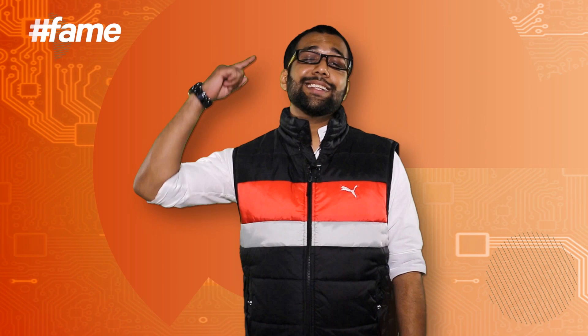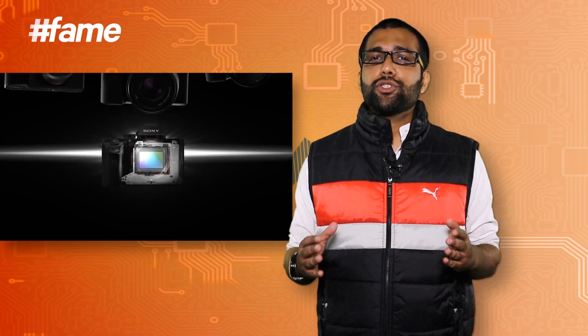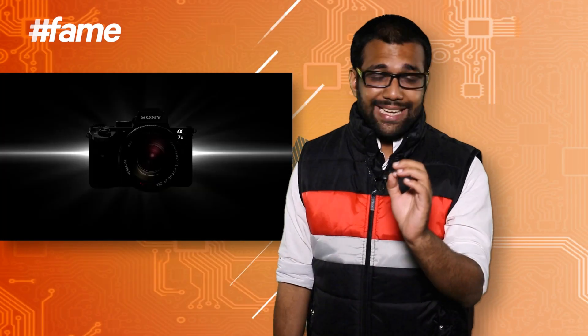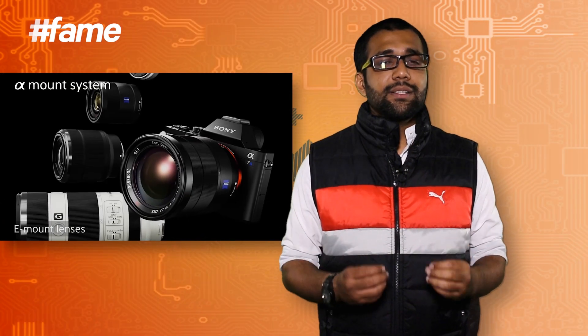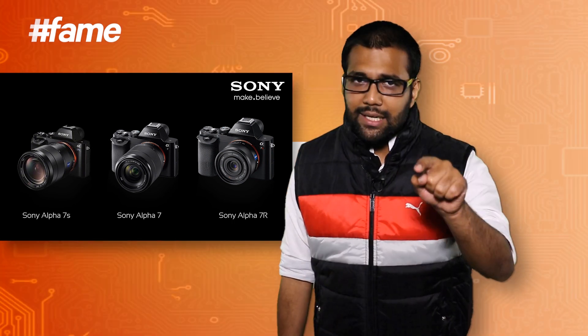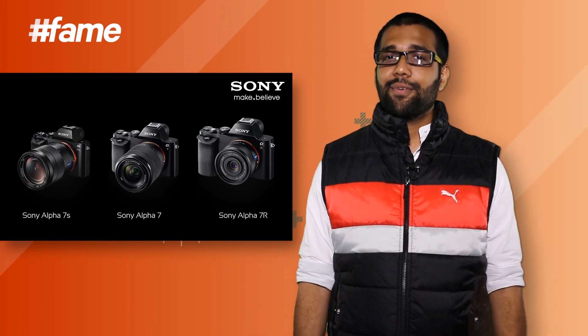My top 5 cameras of 2014 list is done, but not without one honorable mention — and that goes to Sony's Alpha 7 series. What they achieved with a camera of that tiny, diminutive size, yet with full-frame output, that resolution, that low-light photography, no noise, and kick-ass HD video — the Sony Alpha 7, 7R, and 7S have set a whole new benchmark that's definitely going to give Nikon, Canon, Olympus, and Panasonic a run for their money in 2015.